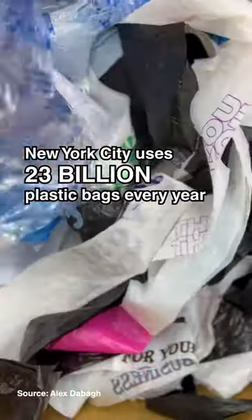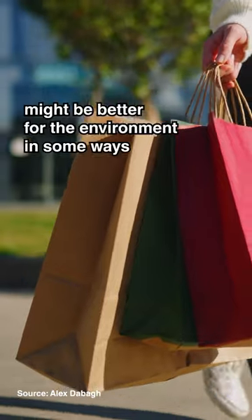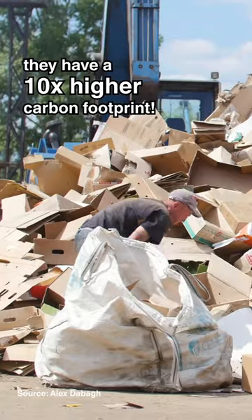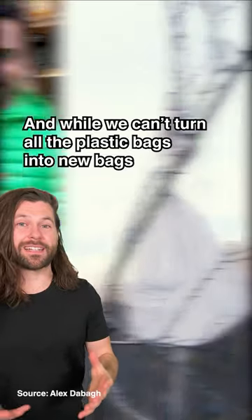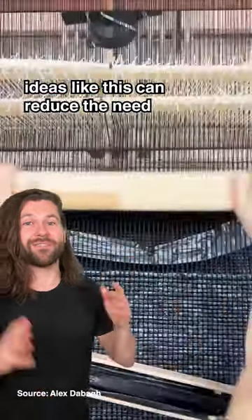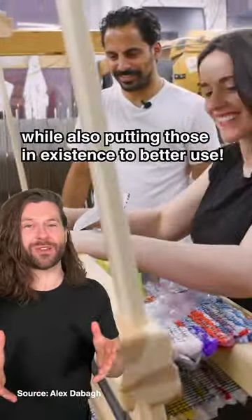New York City uses 23 billion plastic bags every year, and while paper alternatives might be better for the environment in some ways, they have a 10 times higher carbon footprint. And while we can't turn all the plastic bags into new bags, ideas like this can reduce the need for new plastic bags in the first place, while also putting those in existence to better use.